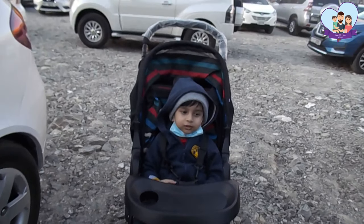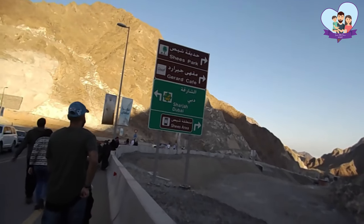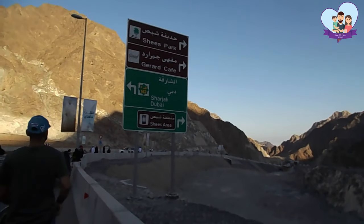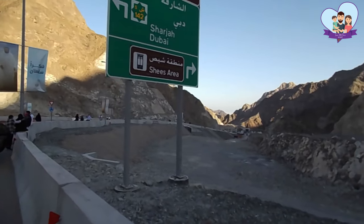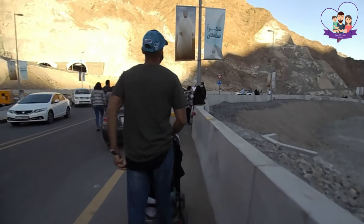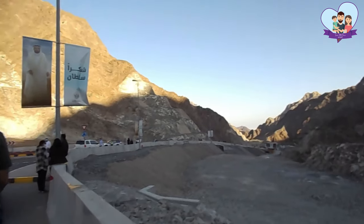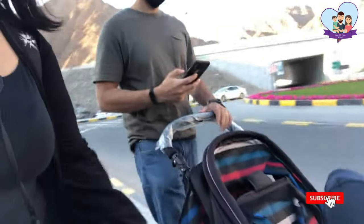It doesn't look like it's very far. Since there wasn't parking available, we had to park the cars around 500 to 600 meters away from the park, so we had to walk all the way there. Hi Jonathan — this is my husband and he's taking a walk with me and my son.